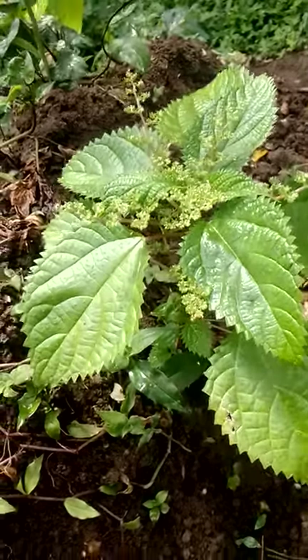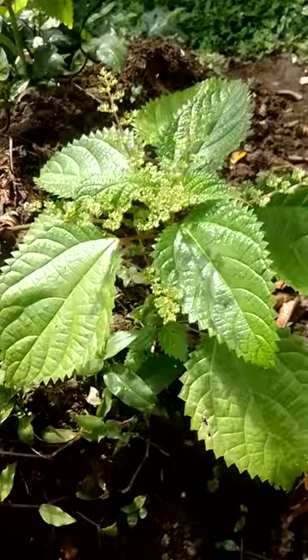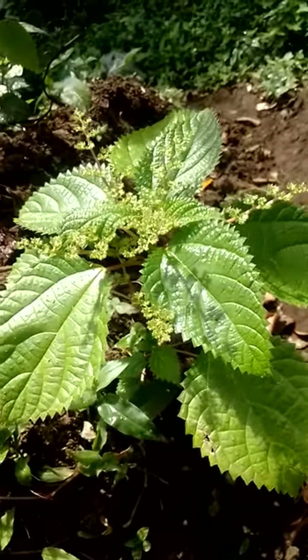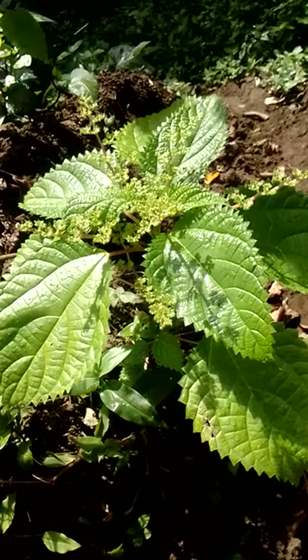Stinging the area with the nettle increases circulation and perfusion to that area — quite amazing. Now, this one is called horse nettle. I'm not sure why exactly; maybe it's because it's a bigger variety. I know this one and the small stinging nettle.